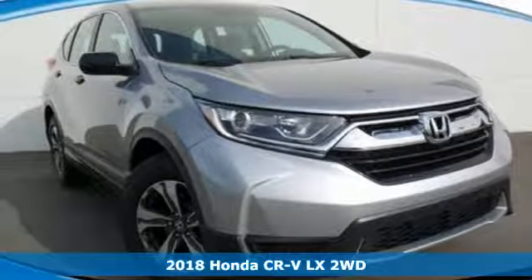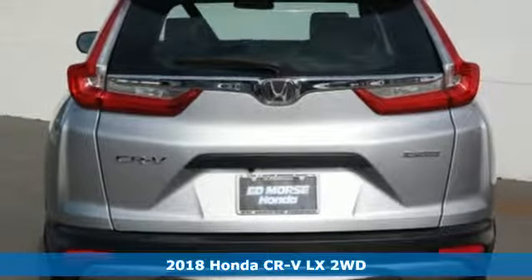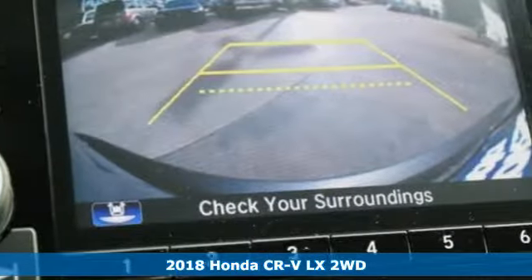It's a new 2018 Honda CR-V. It's Honda, so longevity comes standard. And get ready for an impressive combination of features.